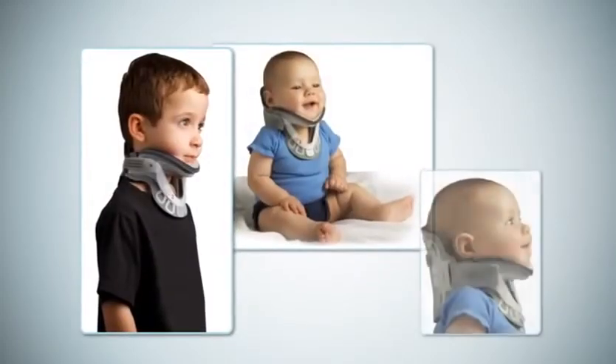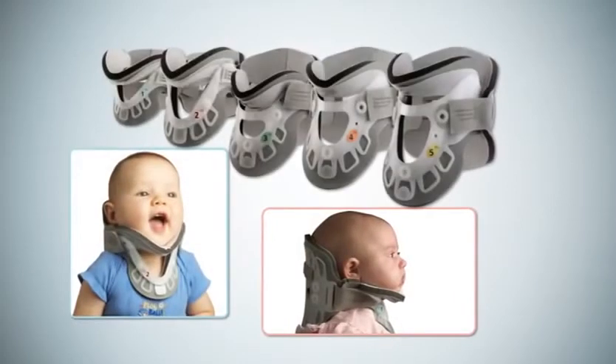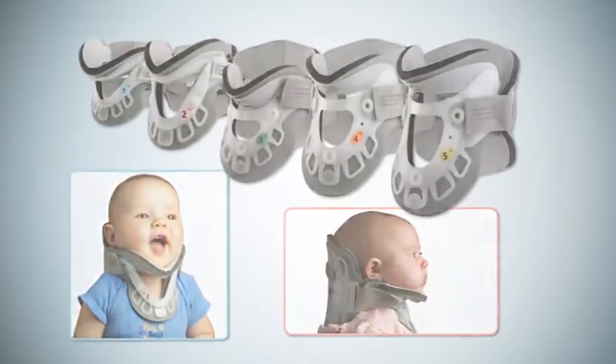Aspen Medical Products is dedicated to the proper care of both adults and children. Because of their rapid growth, Aspen offers five pediatric sizes to ensure that all children receive a proper fit, even children as young as one month of age.